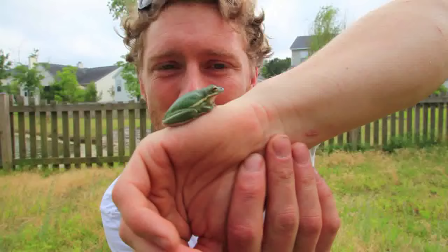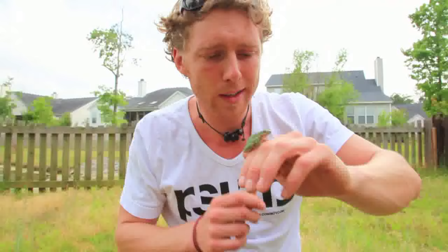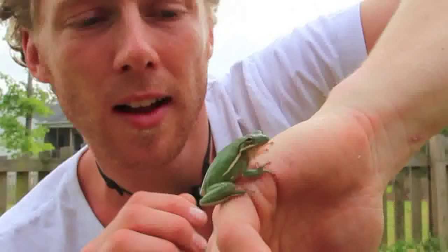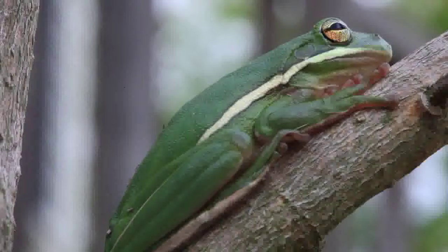When the thunderstorms hit this area there's going to be a lot of rain and moisture, and then they mate and lay their eggs. If you look really closely, a very distinct feature of these tree frogs are the suction cups on their toes, which allows them to jump and stick to surfaces like walls, windows, and of course their natural habitat — trees and leaves.